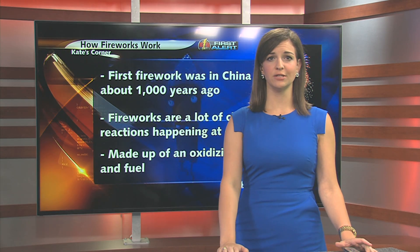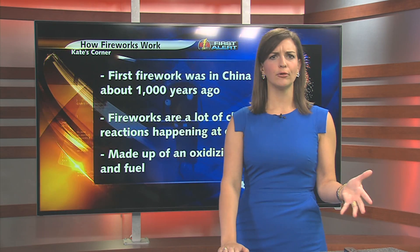Welcome back and welcome to Kate's Corner. With us celebrating our nation's Independence Day, you probably won't have to look far to see any fireworks. You may be watching fireworks and asking yourself, how are there so many different shapes, colors and sounds? Well, we'll answer just that in this edition of Kate's Corner.